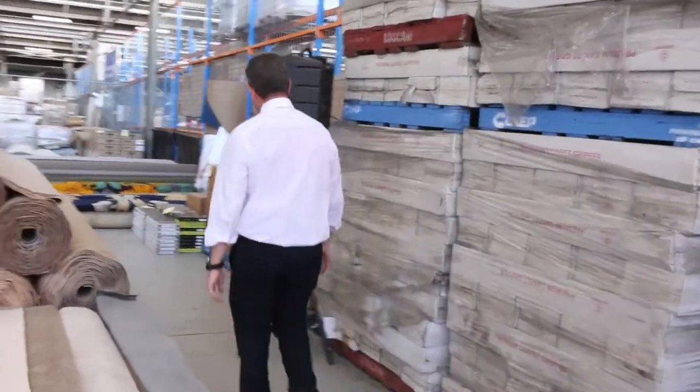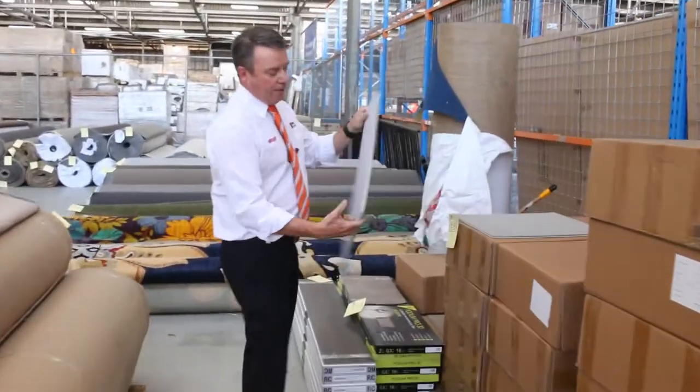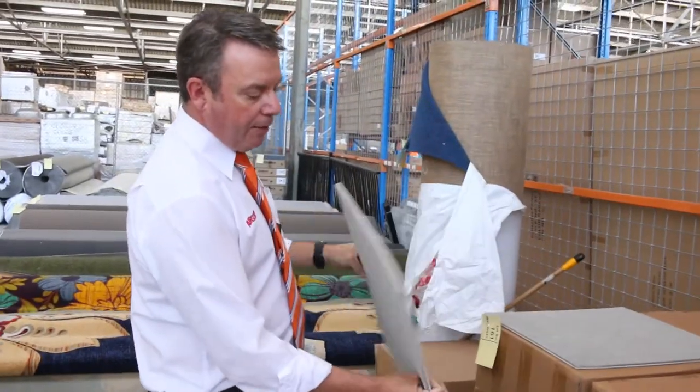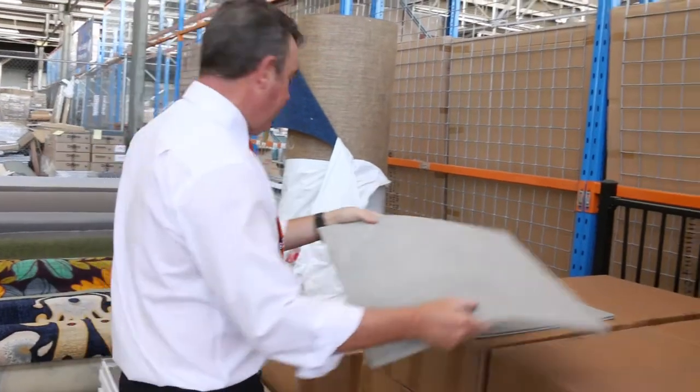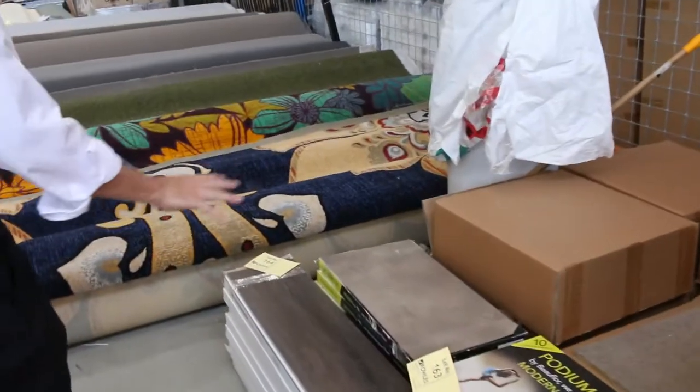We've also got carpet tiles. Still a few of these carpet tiles — a nice light colour. We've got the cushion back, normally retails around $40 a square metre. We're looking to get $15 for those. We've also got some vinyl planks and vinyl tiles starting from as low as $10 a square metre.